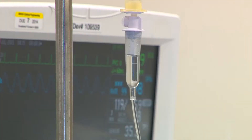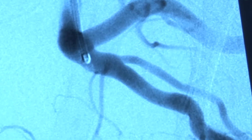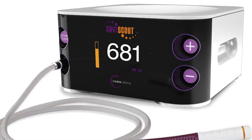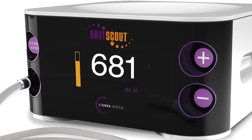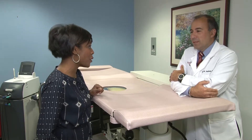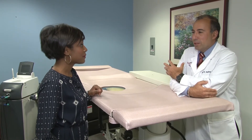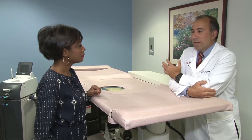Applying proven technologies in the OR is making difficult procedures easier for more patients. You're going to tell me about this amazing new technology, Savvy Scout. So basically what it is, it's employing very old technology, namely radar, and applying it in a new way.